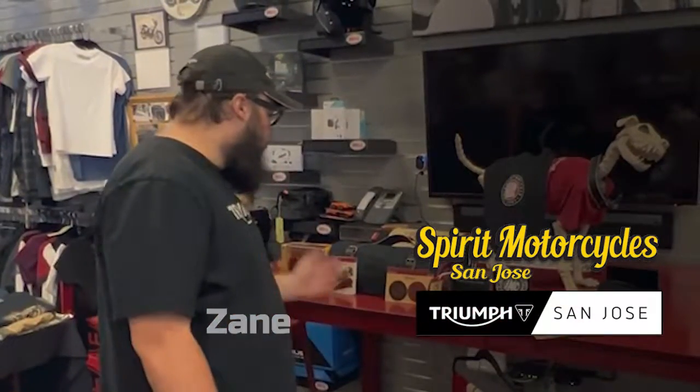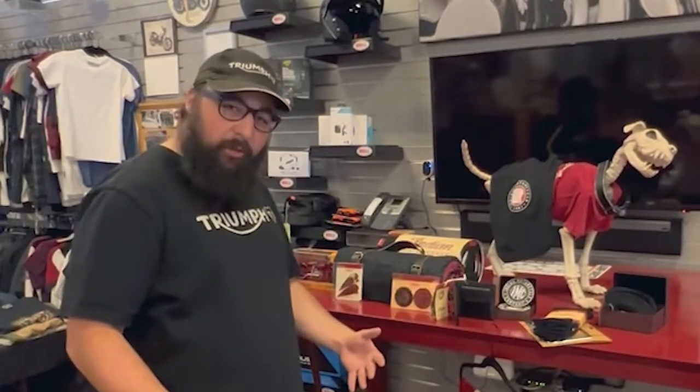How's it going guys? It's me Zane here at Spirit Motorcycles. I just wanted to go over a couple knick-knacks that you could show off the fact that you own an Indian motorcycle.